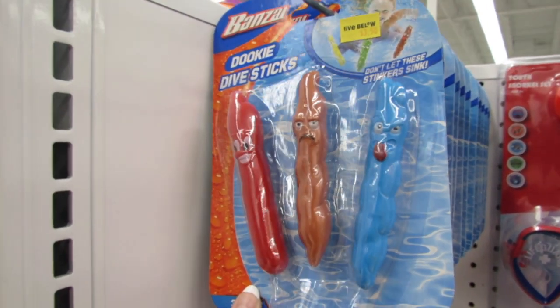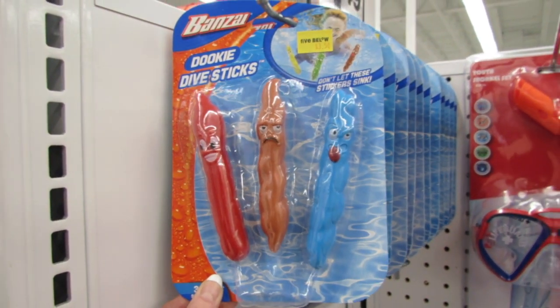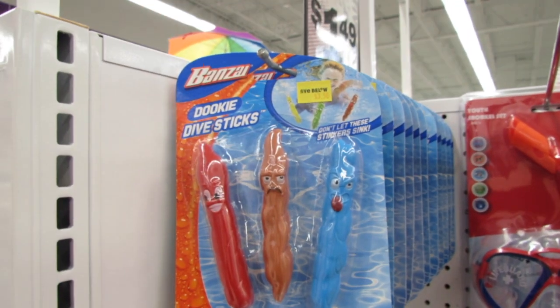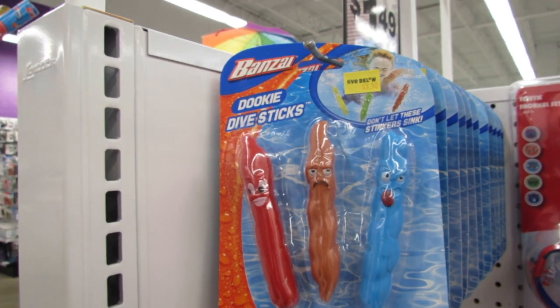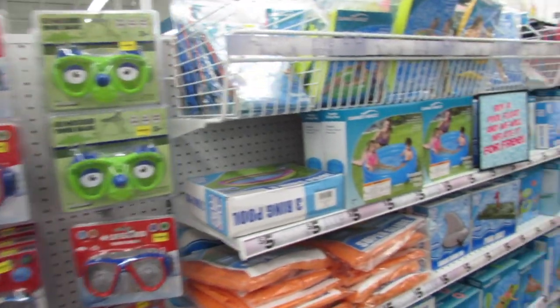One more thing to make you guys laugh before we go — look at these, they're calling them 'dookie dive sticks.' Do you guys see the little poops? We have a red one, a brown one, and a blue one with his tongue sticking out. I have never seen such funny dive sticks — do you think the kids would like these at the pool? Yeah!